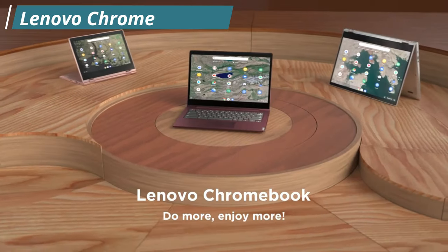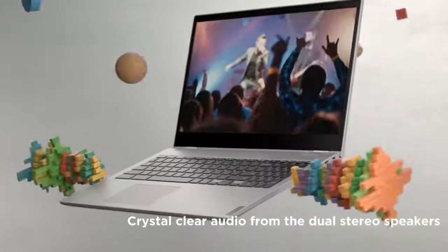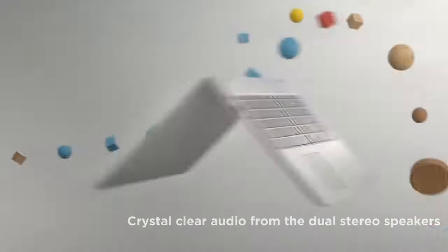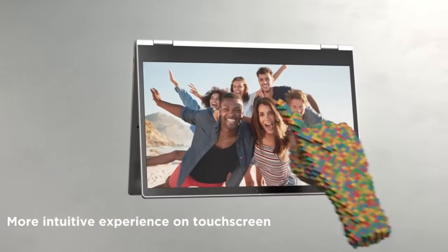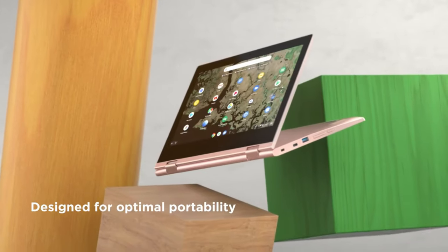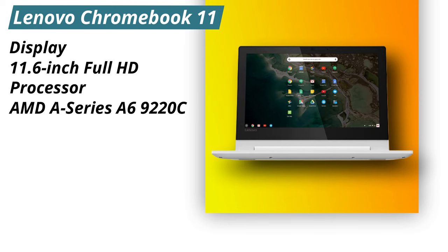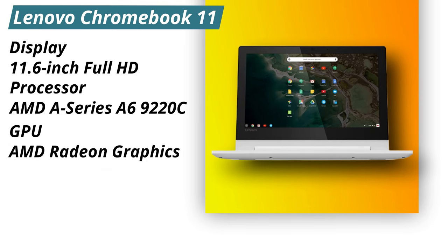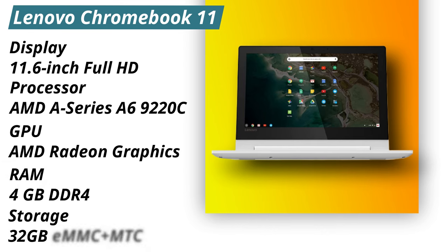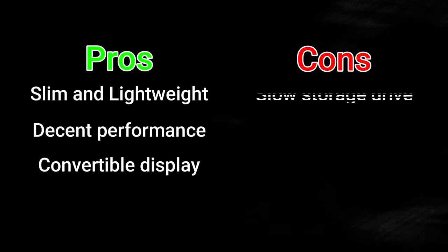Next up on our list is the Lenovo Chromebook 11. This is a 2-in-1 convertible laptop, which means you can use it as a laptop or a tablet. The thin and light design allows you to tackle your busiest days on the go. It has an AMD A-Series processor, integrated AMD Radeon R5 graphics, 4GB of DDR4 memory, and 160GB of storage. The display and build quality are great and the bezels are really thin. Specifications: Display — 11.6-inch full HD. Processor — AMD A-Series A6-9220. GPU — AMD Radeon Graphics. RAM — 4GB DDR4. Storage — 32GB MMC plus 128GB flash memory. Pros: slim and lightweight, decent performance, convertible display. Cons: slow storage drive.